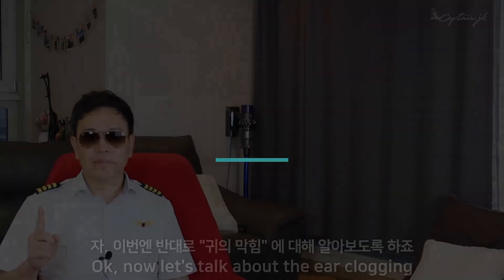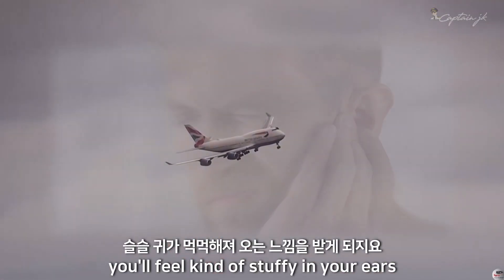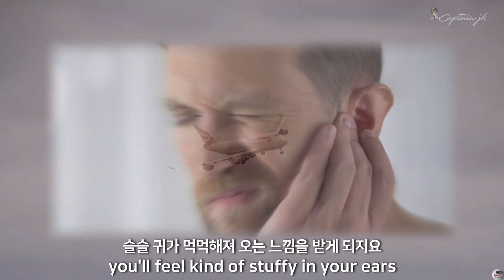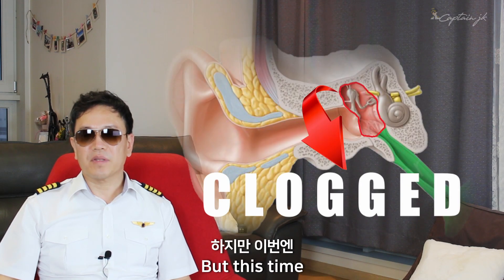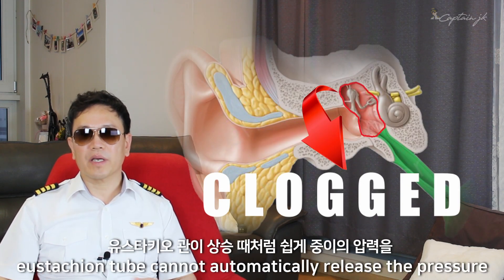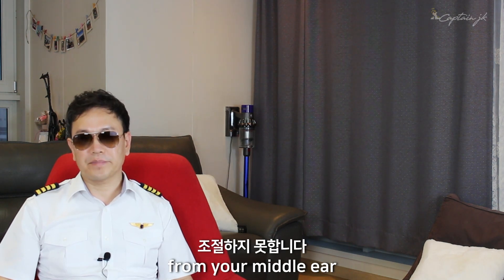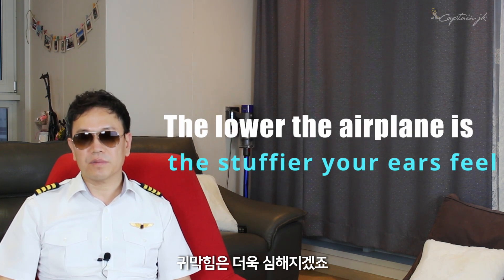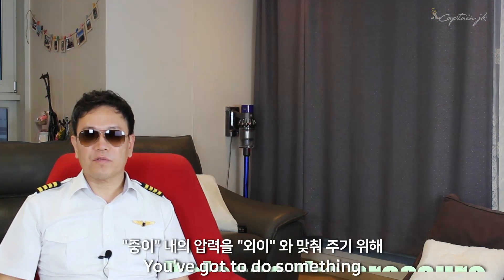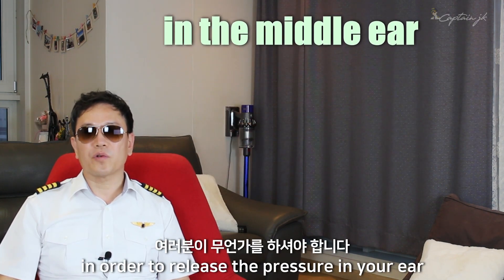Now let's talk about ear clogging. As the airplane starts descending, you'll feel kind of stuffy in your ears — this represents your ears getting clogged. But this time, the Eustachian tube cannot automatically release the pressure from your middle ear. The lower the airplane gets, the stuffier your ear feels, so you've got to do something in order to release the pressure in your ear.